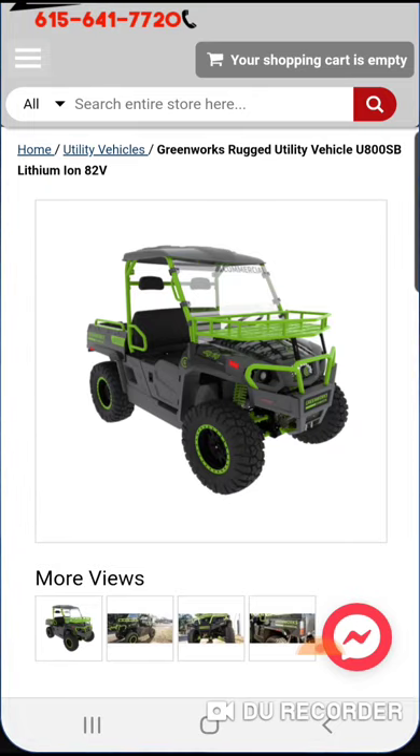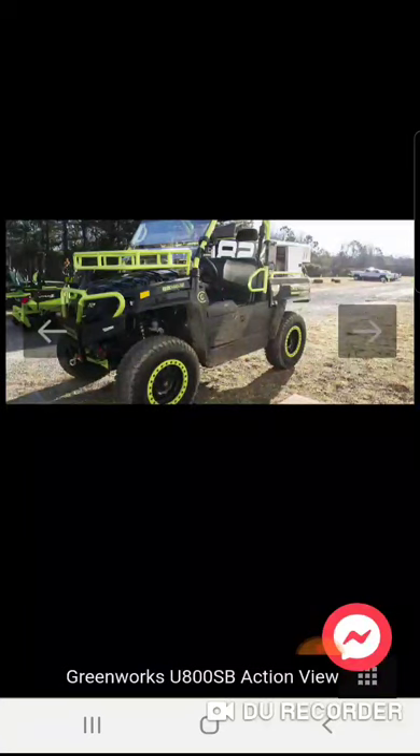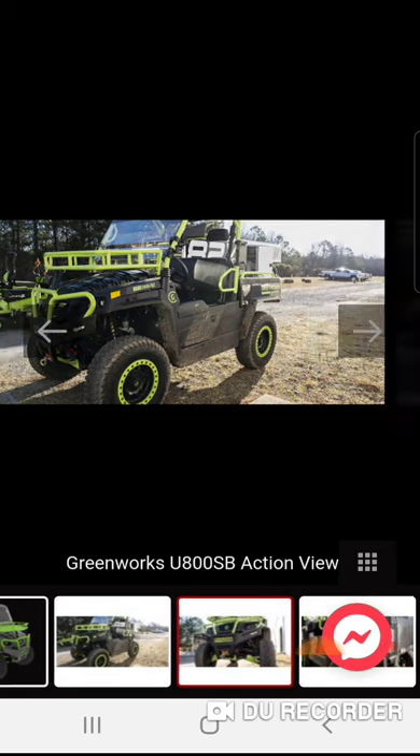I've heard about this before. I don't know too much about it, but I think it's been out for about a year. The first time I saw it was at the GIE in Louisville, Kentucky — it's a landscaping event, huge outdoor power equipment, all types of outdoor tools and everything. And obviously it's out now. So this is the Greenworks 82-volt UTV, or utility vehicle.